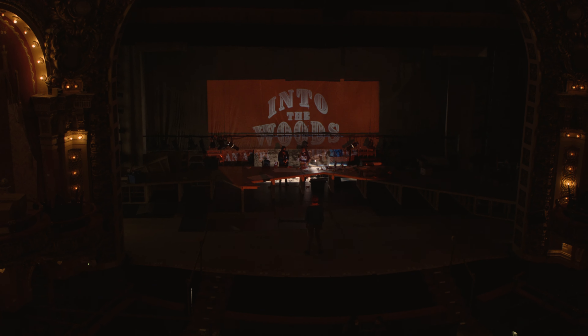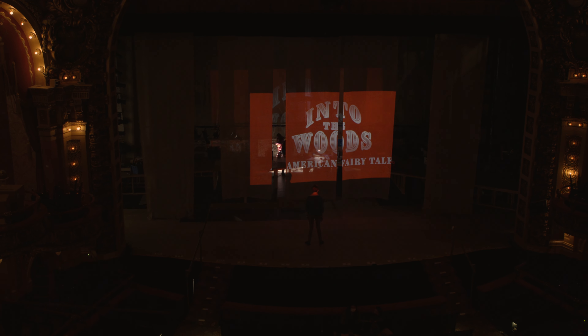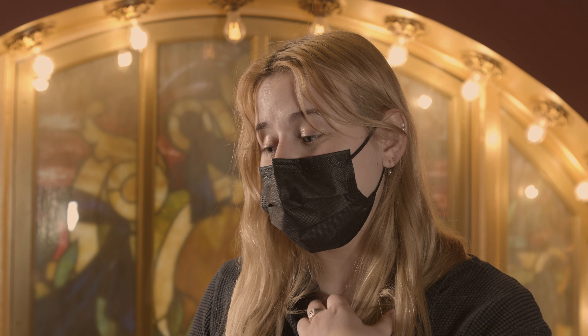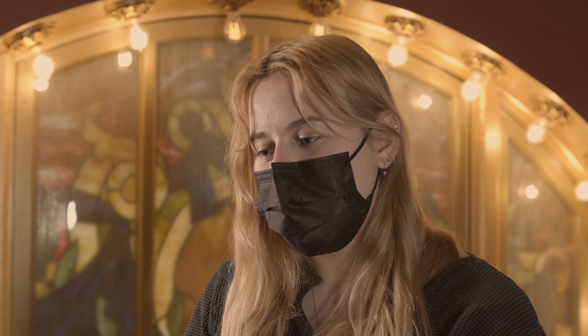Into the Woods is a really fascinating show to do projections for because it's all fantasy and magic, so there's a lot to work with there. The two things that I'm really looking forward to seeing — mostly because I've built them and spent a lot of time doing it — there are two scenes where a beanstalk grows on stage, and I built that. And then there's also a pretty cool moment where the wolf who eats Little Red Riding Hood and her grandmother is killed, and they come out, and there's a bunch of blood, and I built the splatter effect for that, so I'm looking forward to that.